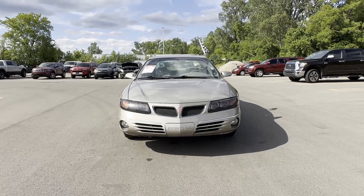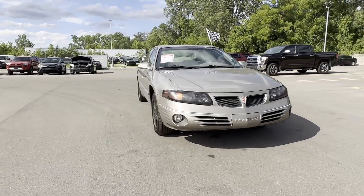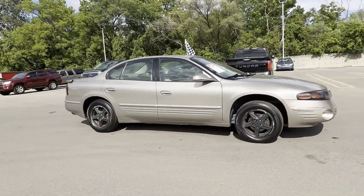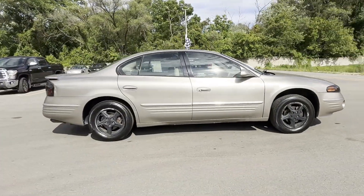2000 Pontiac Bonneville. This sedan combines safety and comfort with style and performance. It was cleverly designed with details that delight any driver,